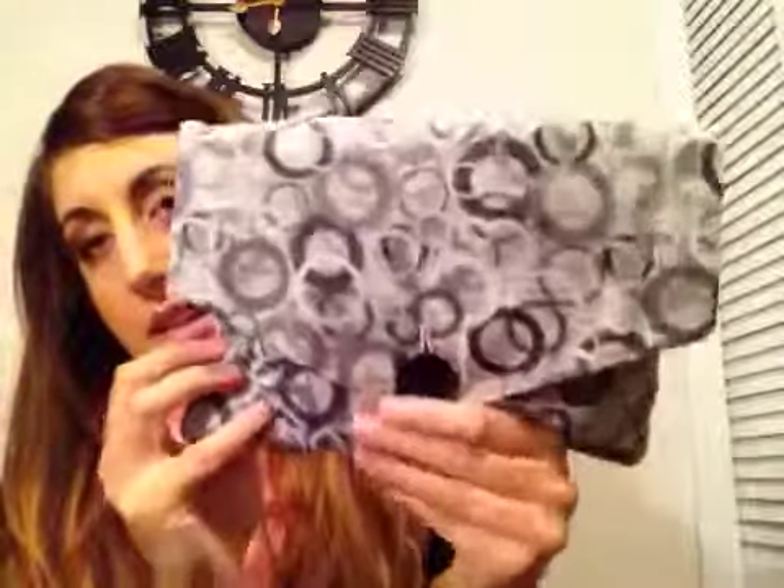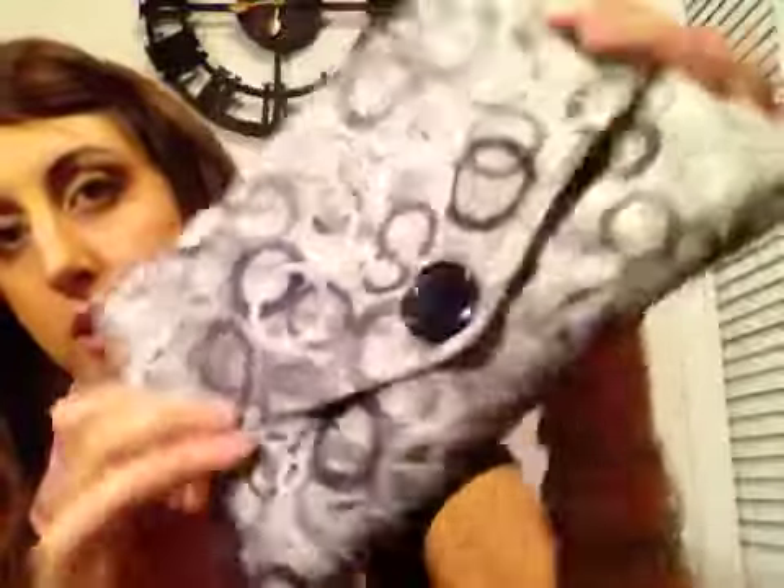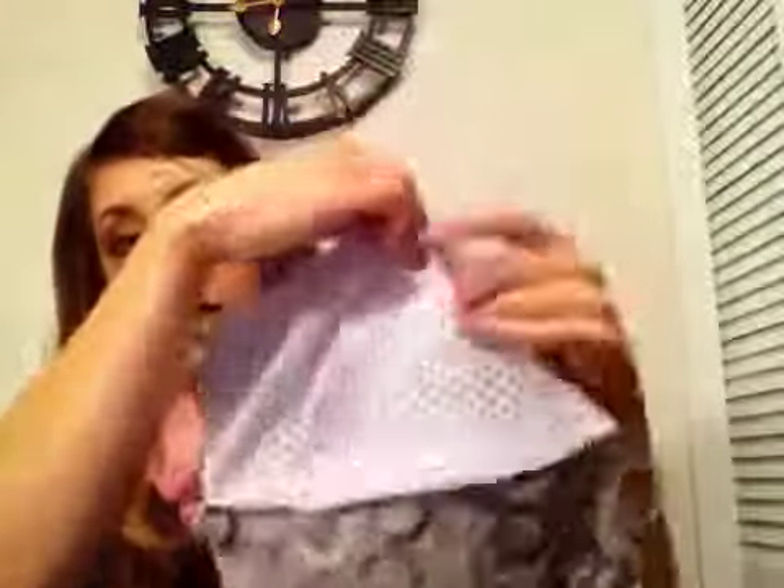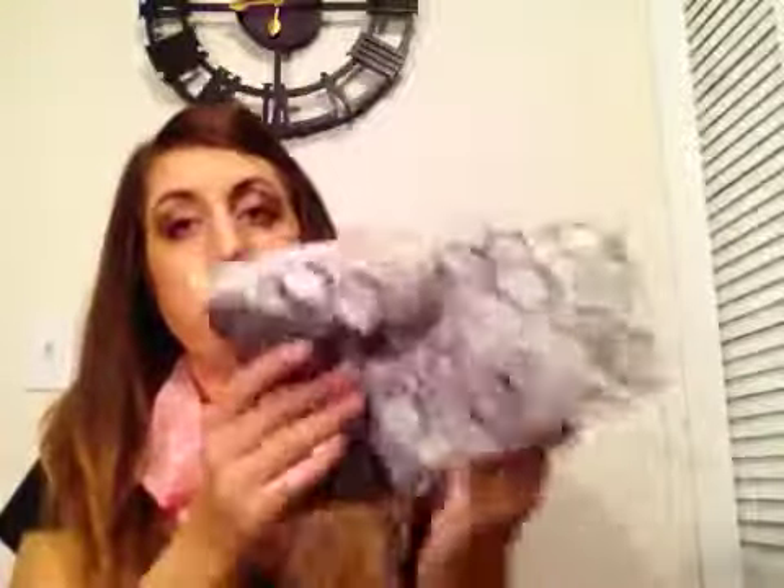And then I have this one, which is just like your classic envelope type clutch with fur on it. It's got gray circles with a black button that kind of reminds me of a pea coat. It's got black and white polka dots and little pockets inside. This part is thin so that it flaps over nicely, and the pouch part is cushiony for all of your things.